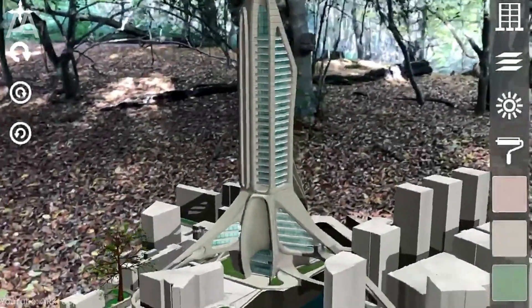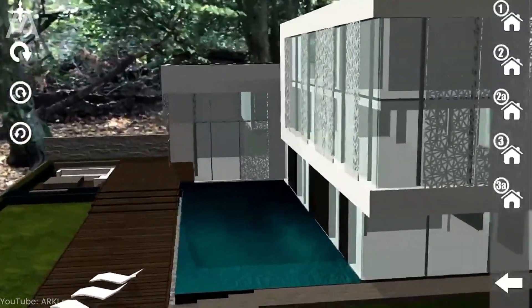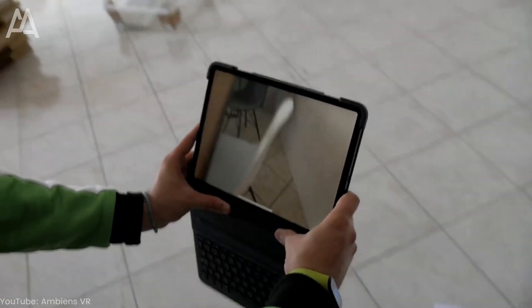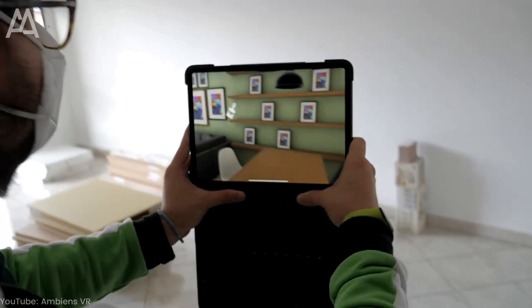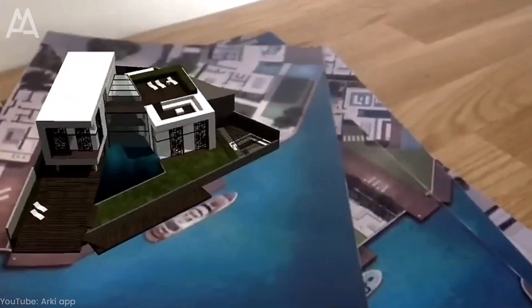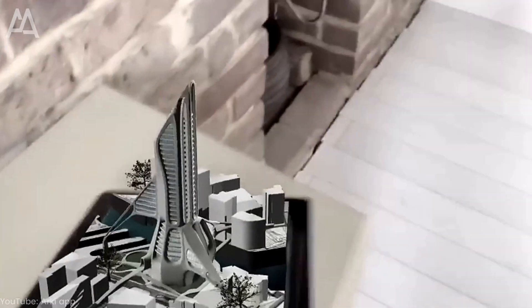Now we'll look at how augmented reality can bring our real environments to life and how it's changing the way architects and designers present their designs. Imagine you are visiting a real place that you want to transform or redesign. With the help of an AR headset like HoloLens, you can add virtual elements such as buildings, furniture, or design elements directly into the real environment.